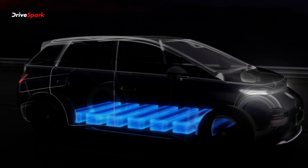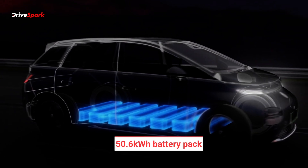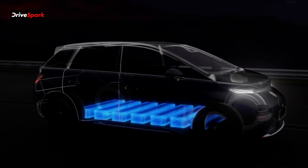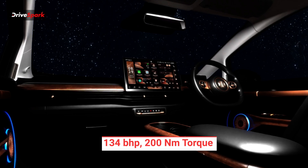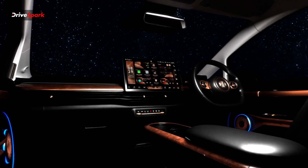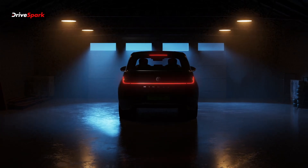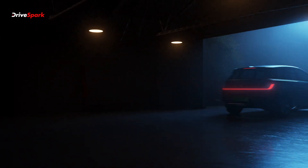Under the hood, the biggest change is a larger 50.6 kWh battery pack, up from the standard variant's 38 kWh. While the power output remains the same at 134 bhp and 200 Nm, the range is expected to increase from 331 km to a claimed 460 km on a single charge. This is the biggest change in the all-new MG Windsor — a bigger battery pack delivering significantly more range.